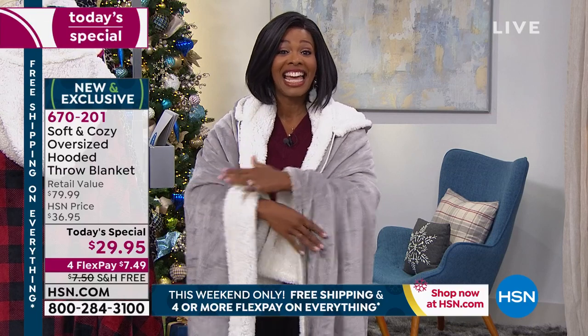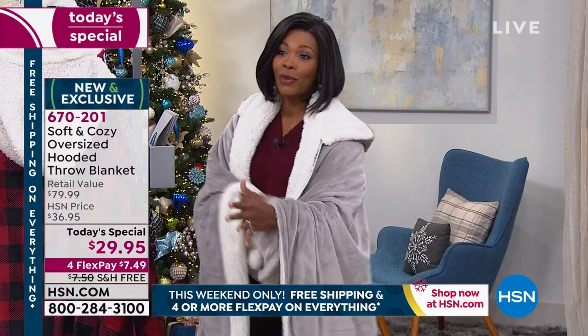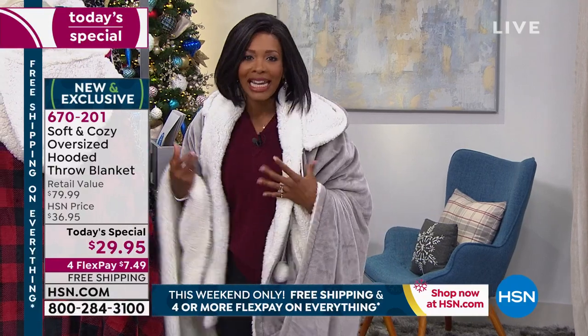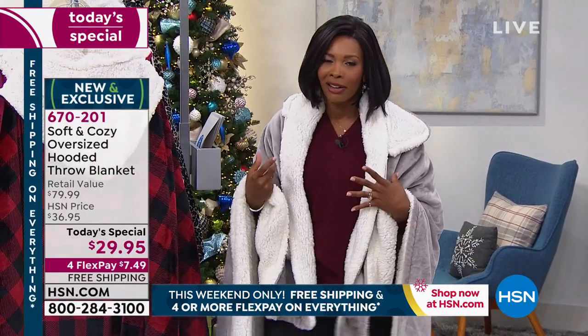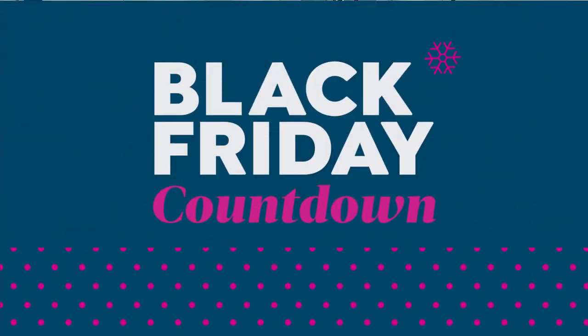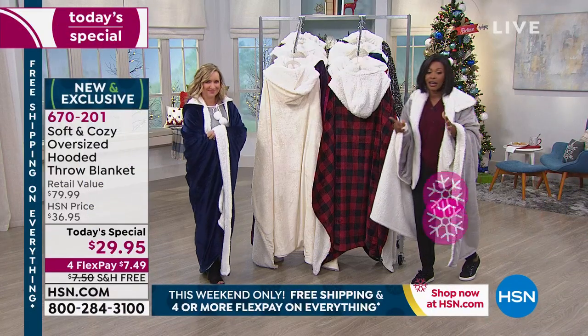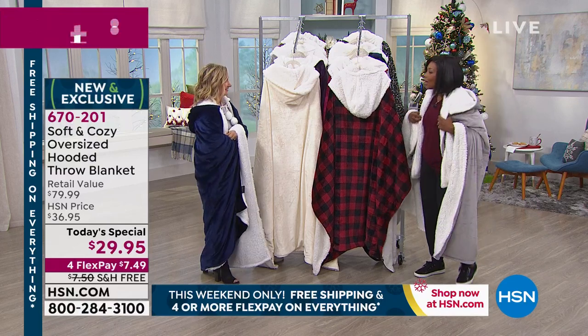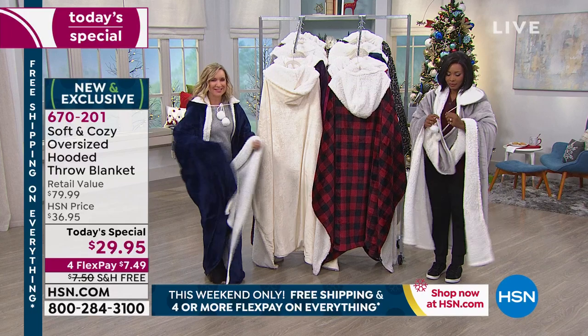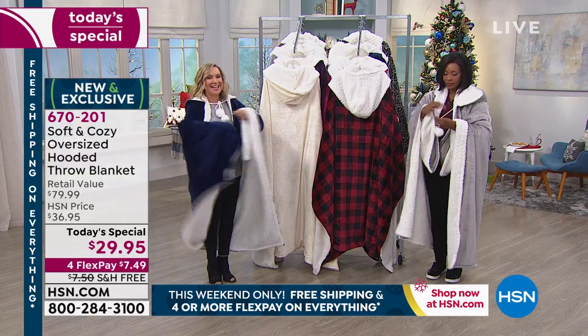After today, if any are left, the price automatically goes up. But free shipping and four or more flex pay extends to everything because we are in our Black Friday countdown — and we're not waiting until after Thanksgiving. I put on the navy; it's so comfy, cozy, and oversized.